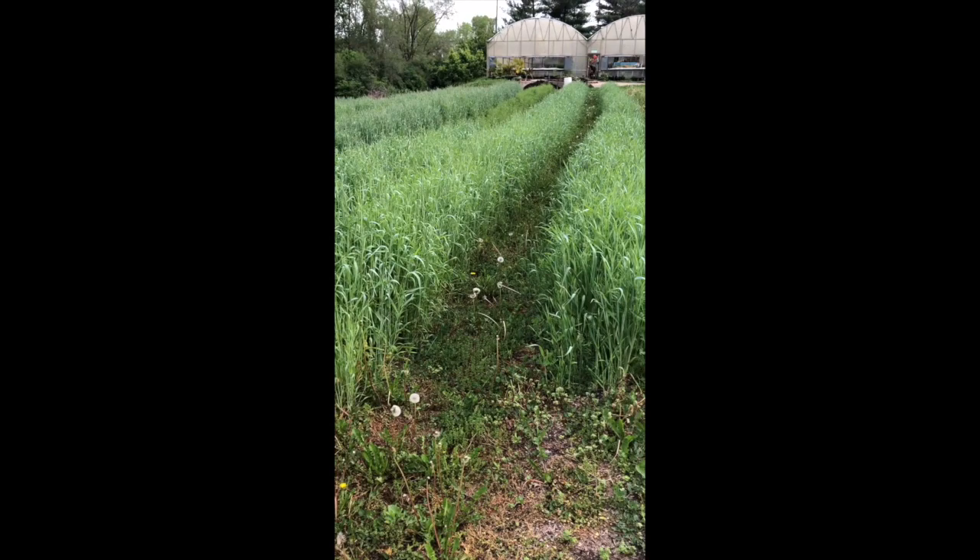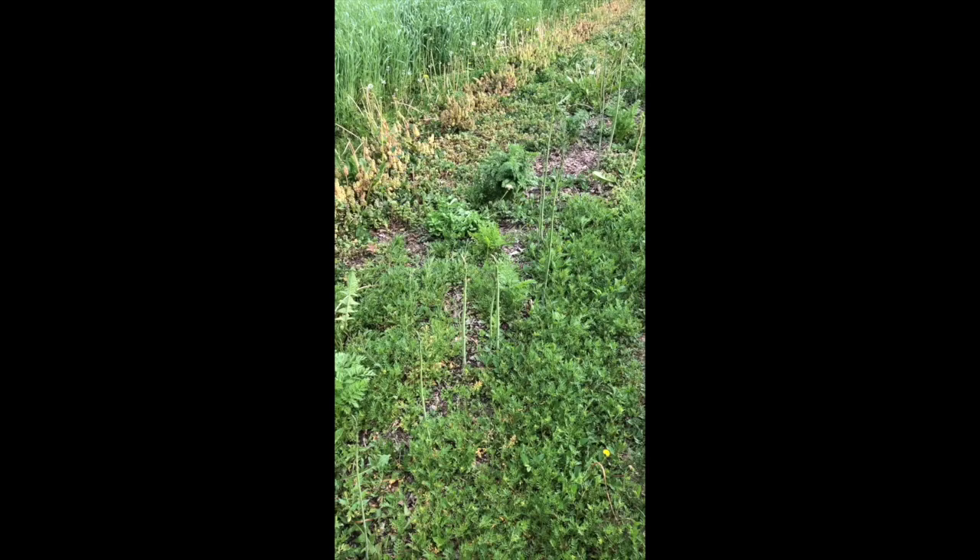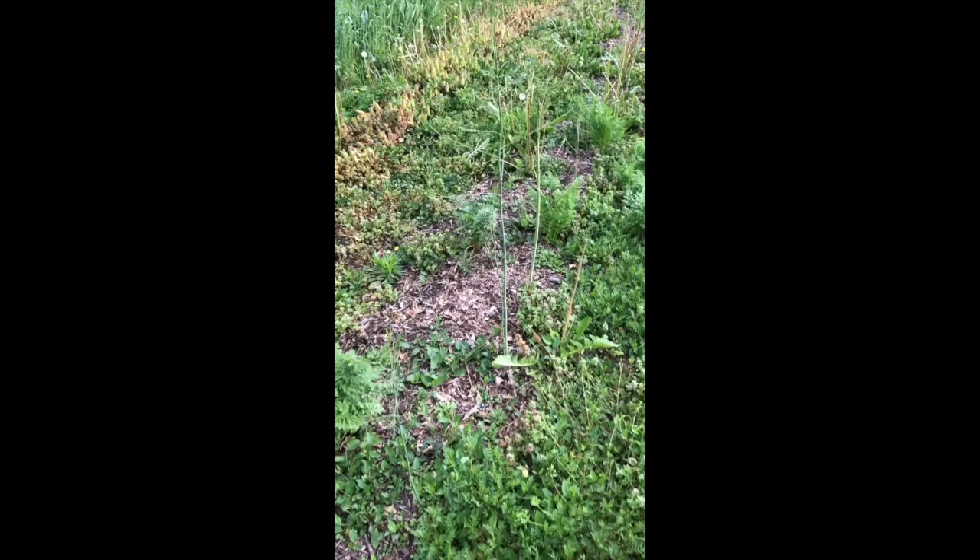Look who it is! Some asparagus growing pretty tall. Jen, our supervisor, said that you harvest asparagus every two years, so this will not be harvested until next year.